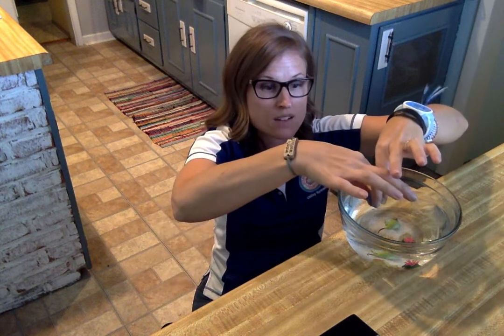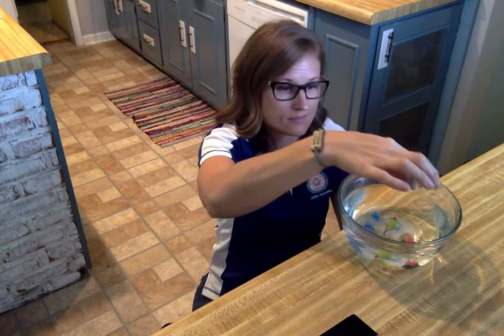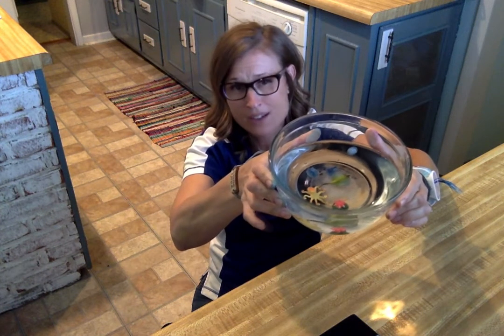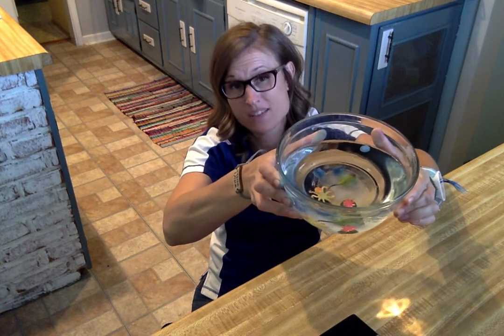Remember the percentage of fresh water on Earth? Tiny, tiny little number — just 3%. 2% is frozen in glaciers, and 1% we can actually access. So here are my glaciers — just two little rocks to represent the frozen glaciers. We'll put those in there to compare. And then just 1% — this little fresh water bead represents our fresh water. All of that salt water, 2% frozen in glaciers, and just 1% of fresh water that we can actually access.